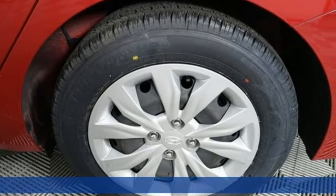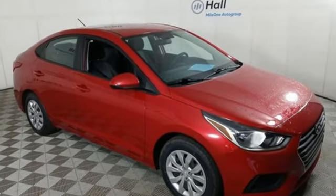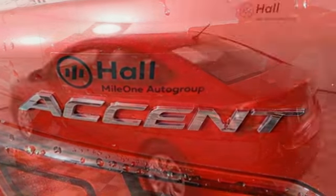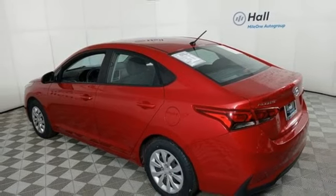Features include external memory control, wireless phone connectivity, manual tilting steering column, USB port, air conditioning, inline four-cylinder engine, gas pressurized shocks, and streaming audio.